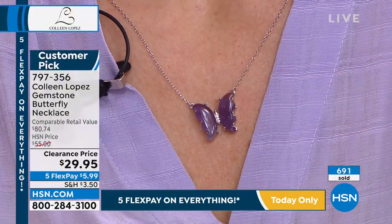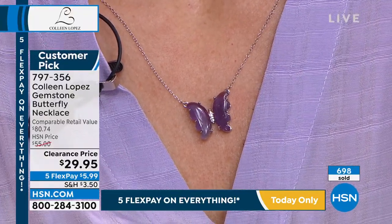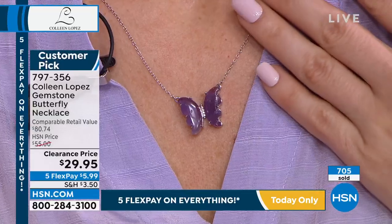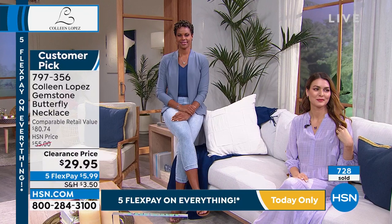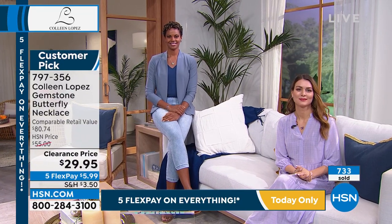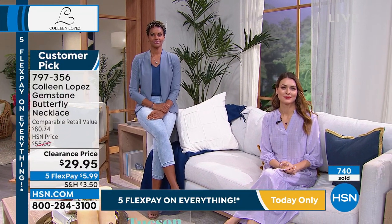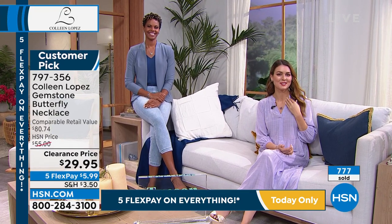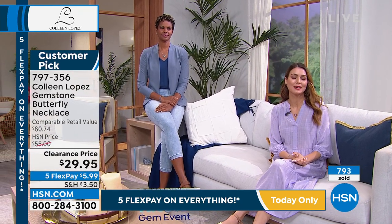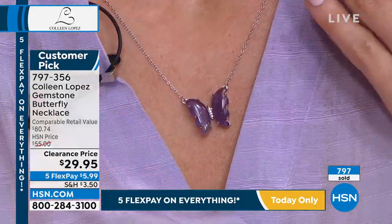That amethyst — I'm crazy about the amethyst. Isn't it just fascinating you can buy a beautiful piece of gemstone jewelry like this? The labor alone, for $29.95 — I'm dumbfounded. It's so special. It looks like it was uniquely made just for me, for my birthday, because this is my birthstone. So anyone who has a February birth date, I think this would make an amazing gift. It's so beautiful.